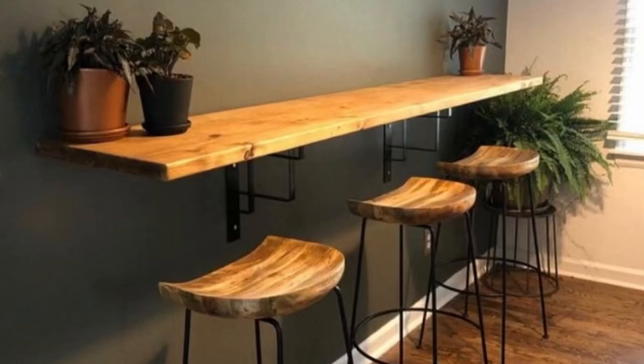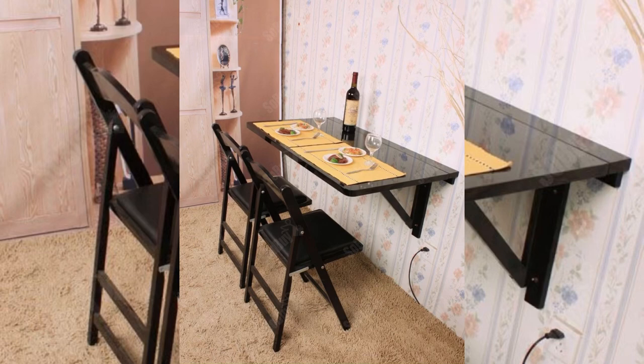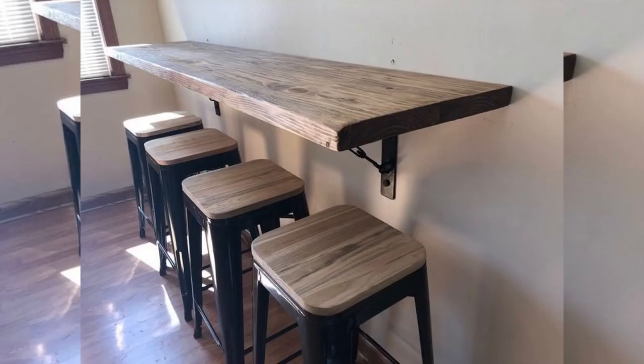No matter how small your apartment is, there is always room for a place to enjoy a meal with family and friends. If you have an empty wall, you have the space to mount a shelf that doubles as a breakfast bar. Pull up some stools and you've got yourself a 24-hour space to dine.